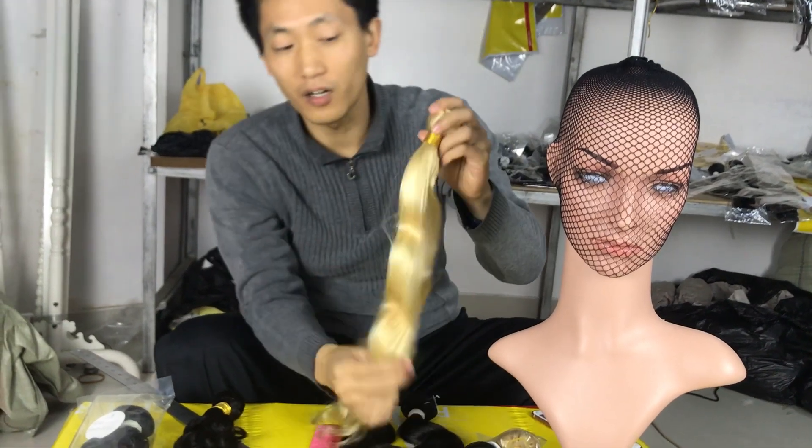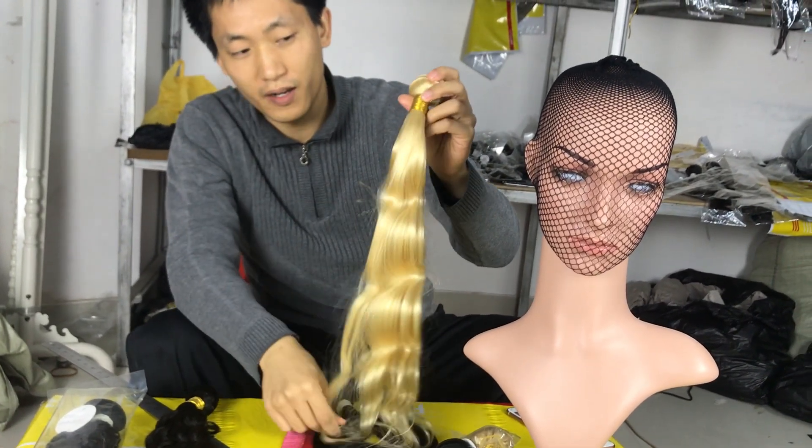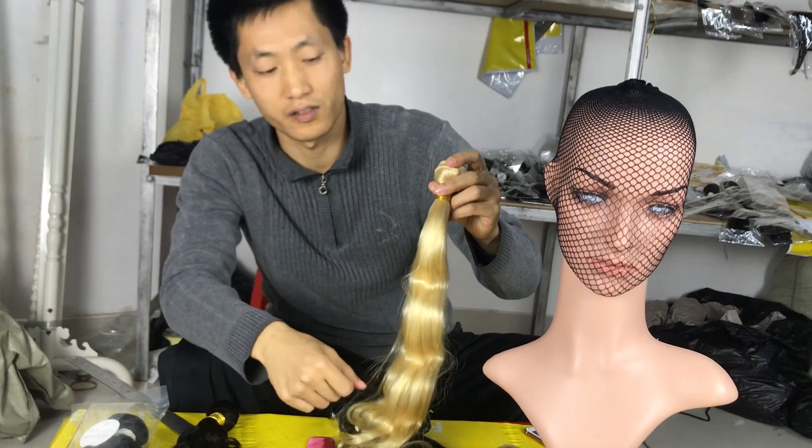Based on this brown hair color, you can still dye the hair to different colors.